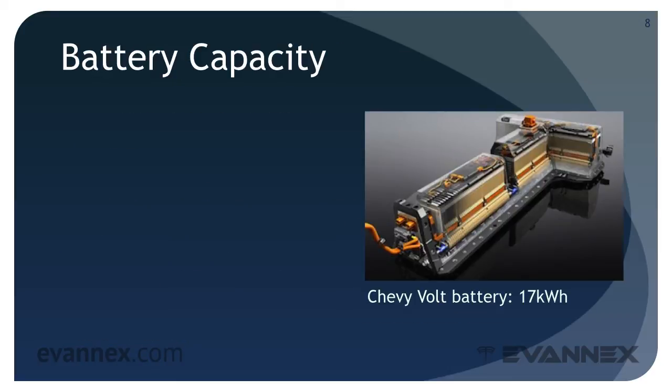The capacity of a battery pack is directly proportional to the number of modules and the number of cells per module, and depends on a variety of technological characteristics that we'll discuss in Part 2 of this mini-course. Battery capacity is measured in kilowatt-hours.